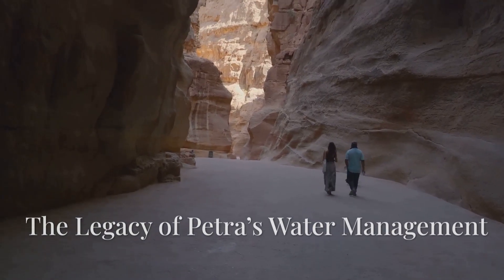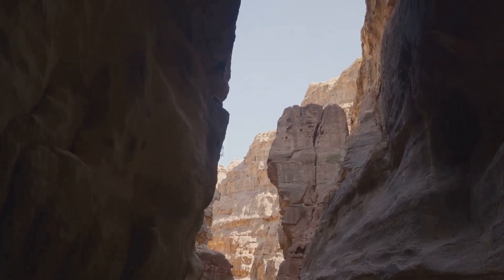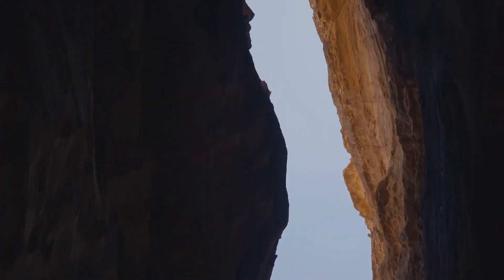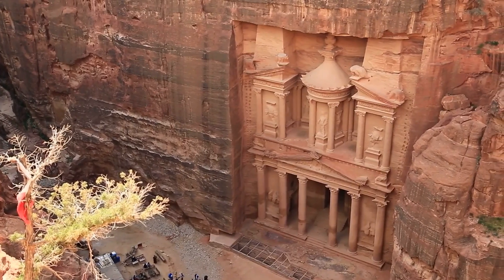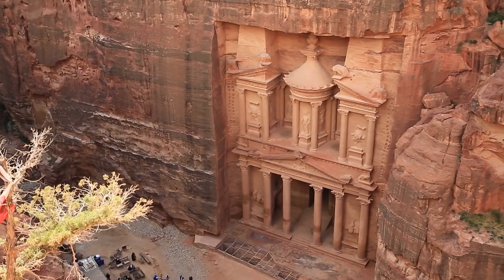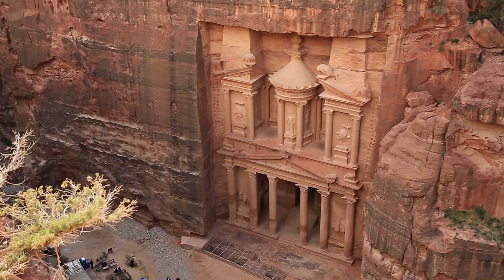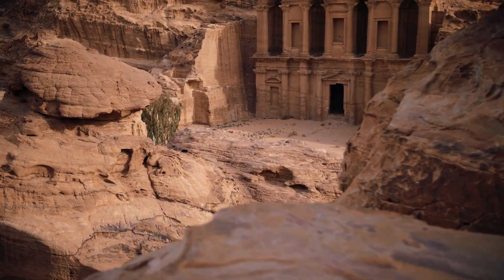The mastery of water defined Petra's success. Nestled in the heart of the Jordanian desert, Petra was a marvel of ancient engineering. The Nabataeans — not only skilled traders but also exceptional engineers — developed an intricate system of dams, cisterns, and aqueducts that captured and stored rainwater, ensuring a steady supply throughout the year. The ability to control and distribute water effectively was crucial for the survival and prosperity of Petra, enabling agriculture, supporting a growing population, and facilitating trade by providing water to caravans passing through the city.